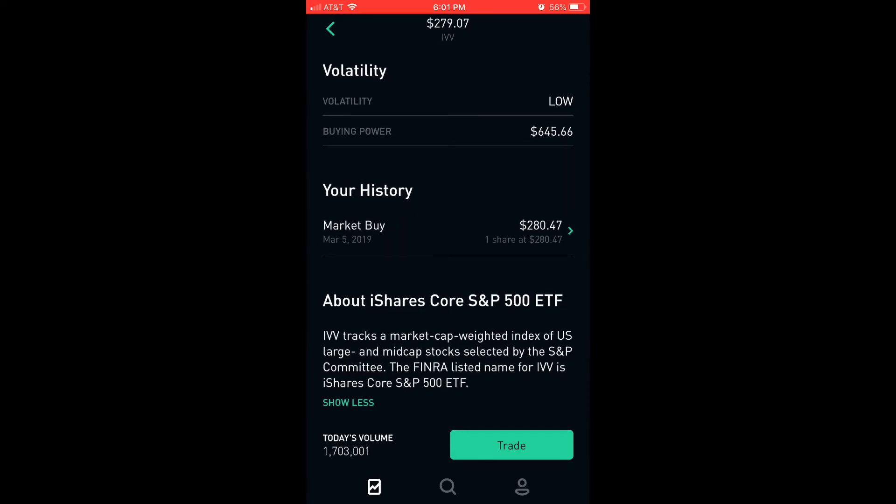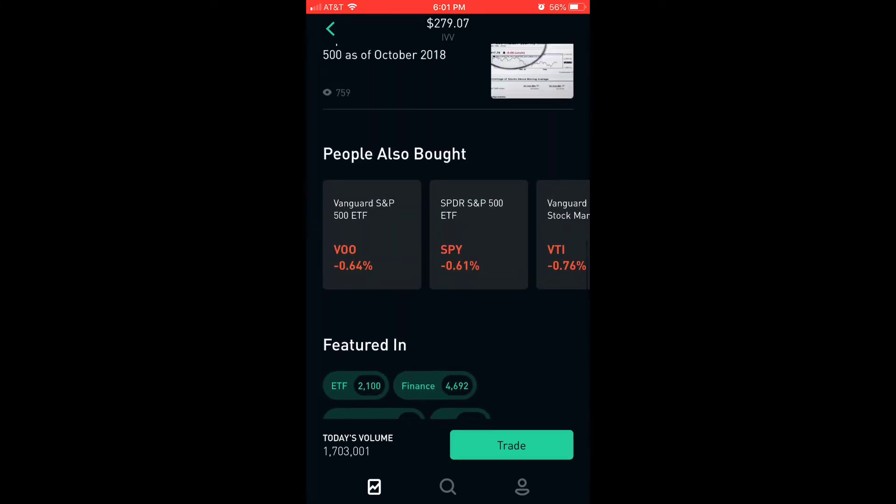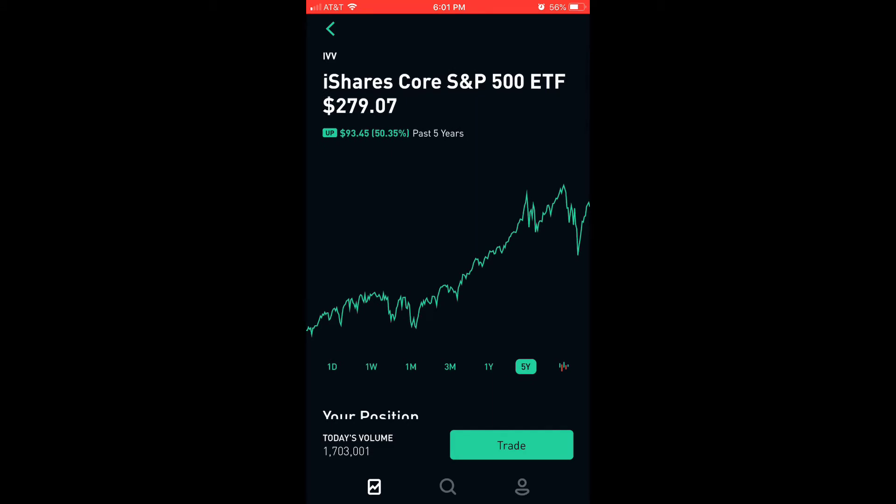About iShares Core S&P 500 ETF: IVV tracks a market-cap weighted index of U.S. large and mid-cap stocks selected by the S&P committee. The FINRA listed name for IVV is iShares Core S&P 500 ETF. So pretty much that fulfills that 30% index fund. Since it was close to $300, I already hit my limit with that, so I got that out of the way.